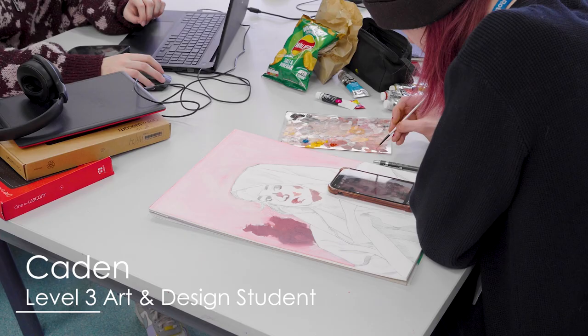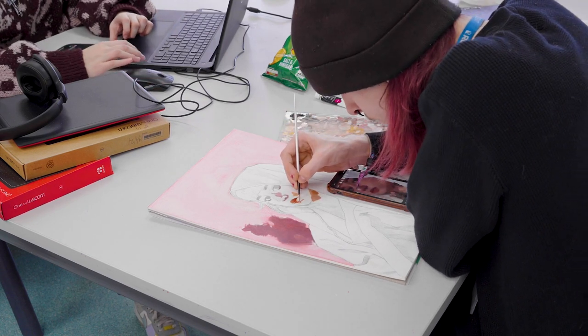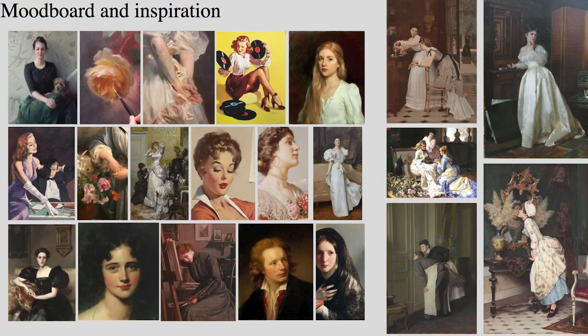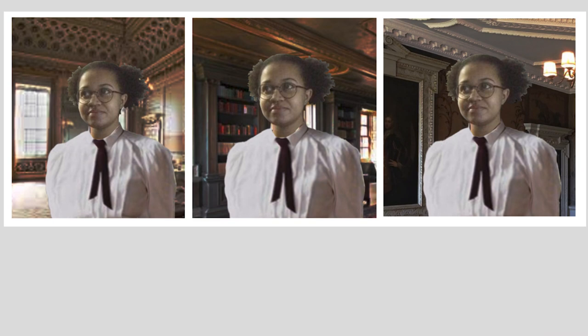I'm Caden, I'm studying level 3 art and design. I want to paint a couple of my friends — about three or four pieces — inspired by Renaissance, Victorian, and Edwardian oil paintings. A lot of my friends are very diverse, multicultural, with different expressions of gender and identity. I wanted to portray the differences and the contrast — the juxtaposition between then and now.